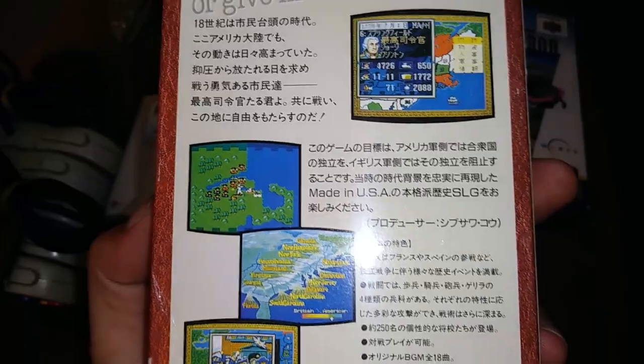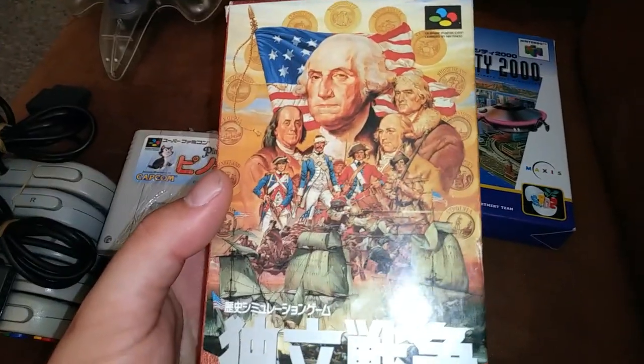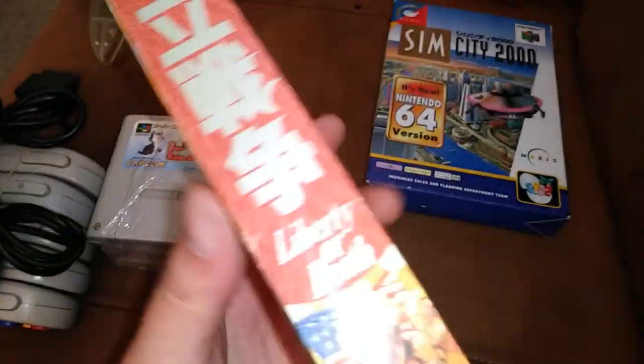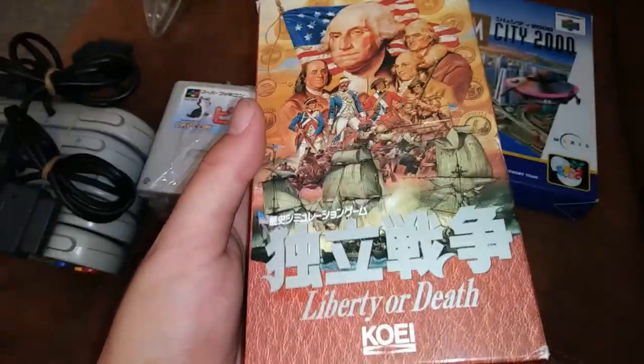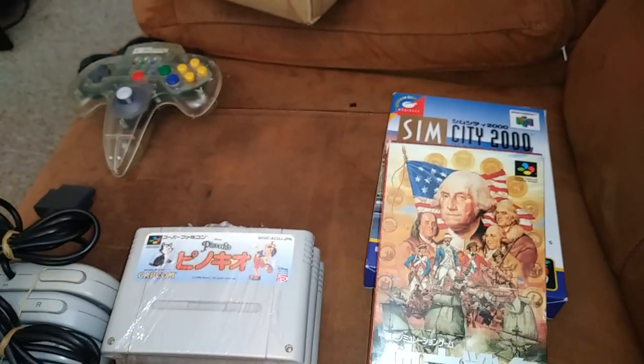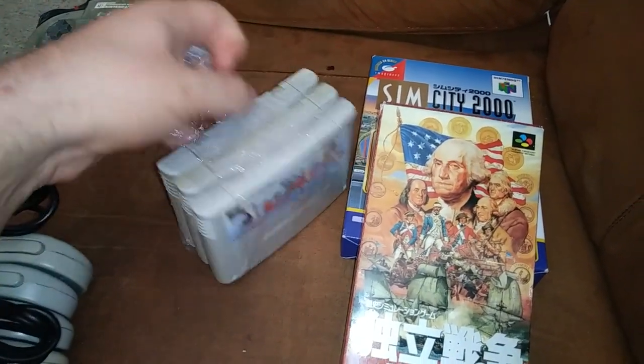Here we have kind of a cool one — it's kind of a war strategy game, I think, obviously based on the Revolutionary War or whatever. Kind of a cool collector's item, and a Japanese exclusive as well — ironically, at least I think so. I could be wrong, but I'm pretty sure I don't recall seeing this one as a Super Nintendo release. Anyway, it's probably not real likely to be very playable — probably pretty text heavy based on that screenshot — but I'll check it out. It's mostly just kind of a display piece.